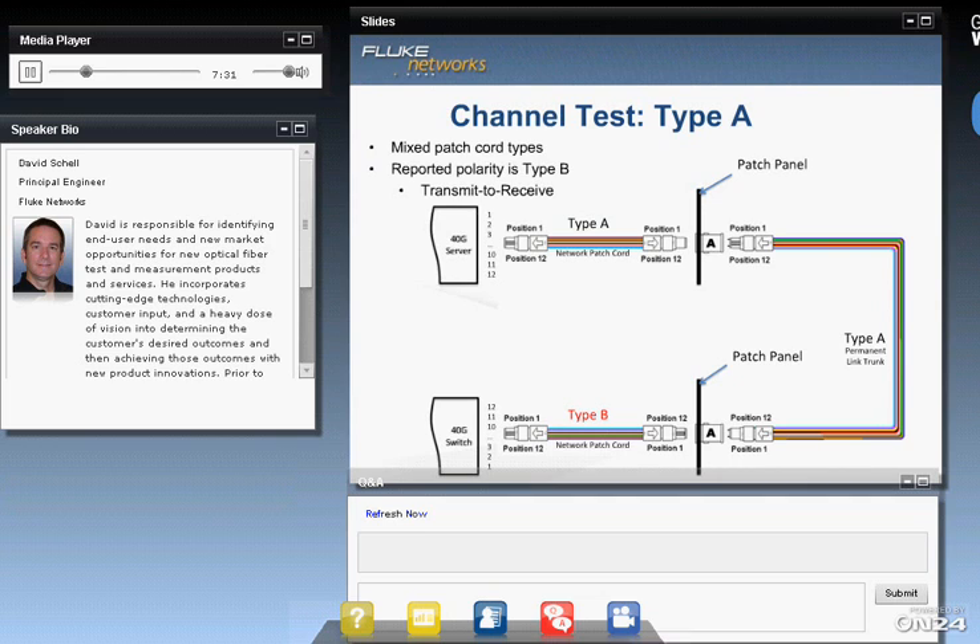To further complicate things, if you take a Type A channel as an example, the permanent link consists of all Type A parts — a Type A trunk and Type A adapters in the patch panel. But when you connect to the equipment on the outside, you need a Type A patch cord on one end and a Type B patch cord on the other. So you have to mix the patch cords in the field and ensure that you get the right ones on the right end.